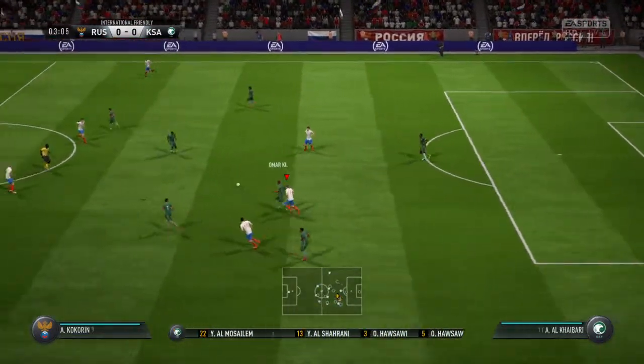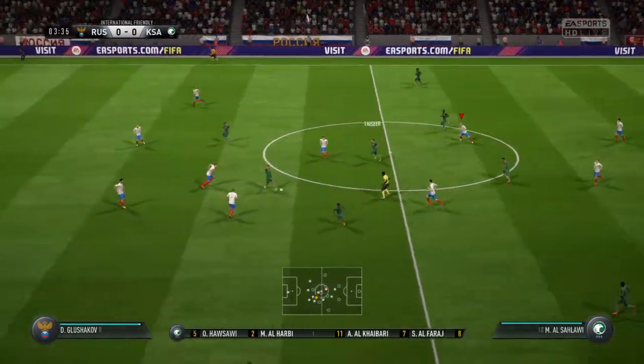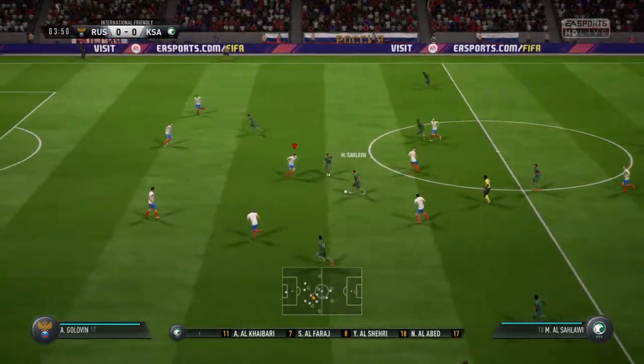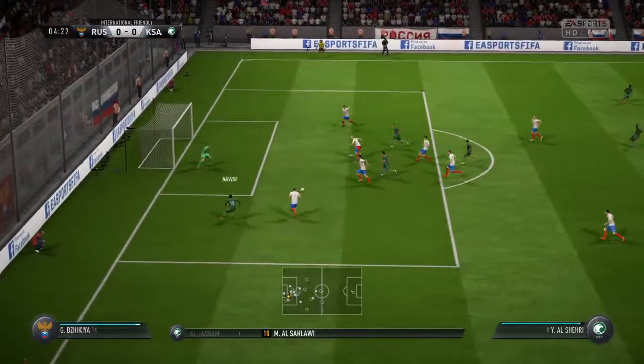It doesn't look that way, does it? I know he likes to try and convince us that those full-backs are going to be raiding forward, but if they're under pressure, they'll just sit there nice and tight. Opening them up with a through pass.